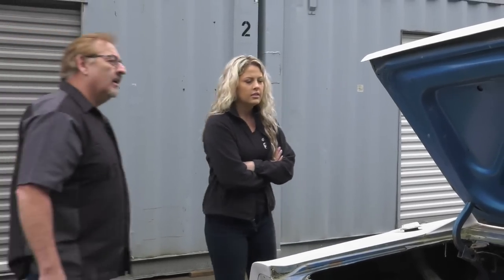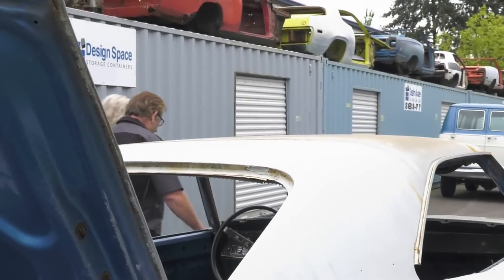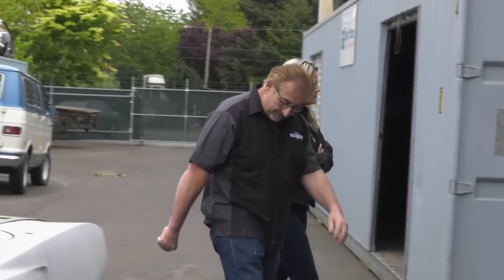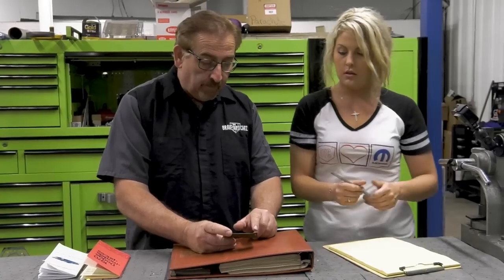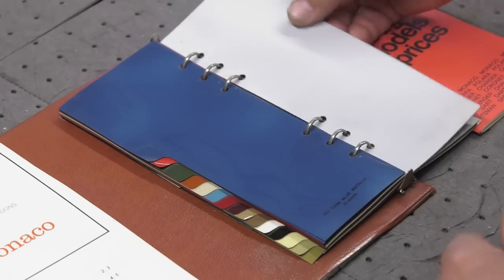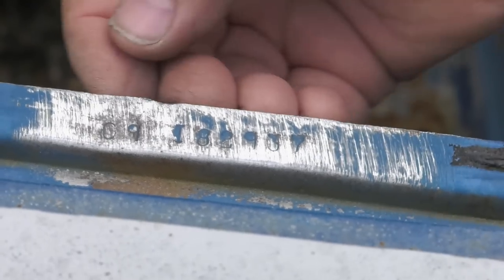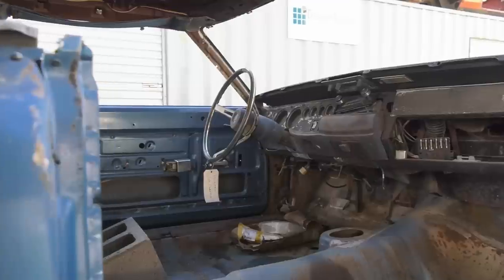Mark and Alyssa calculated the 1970s cost of building a Dodge Charger RT 440 Automatic with air conditioning in B7 Blue over white interior. Now Mark and Alyssa finish the documentation of the 1969 Dodge Charger RT 426 Hemi 4-speed in B5 Blue.